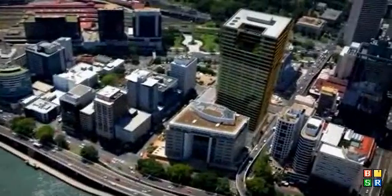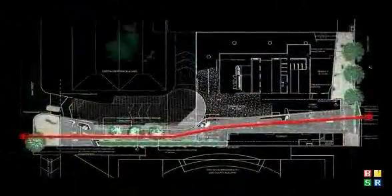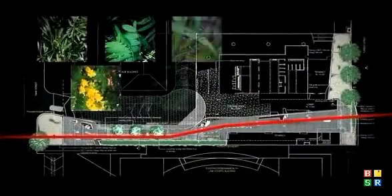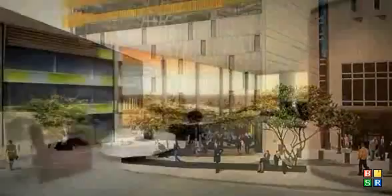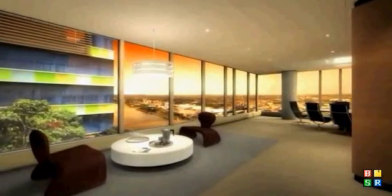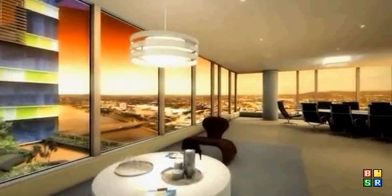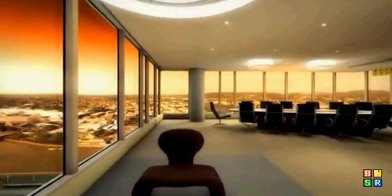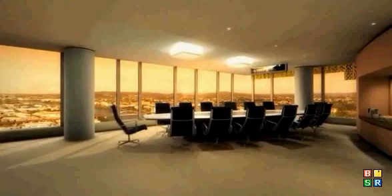Northbridge is positioned right in the heart of this dynamic, vibrant precinct. Surrounded by public transport nodes, abundant green space and outdoor recreational areas, pubs, hotels, retail services, gymnasiums, childcare facilities and supporting government services, Northbridge is the perfect location to attract and retain staff.